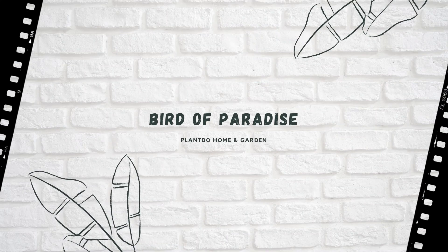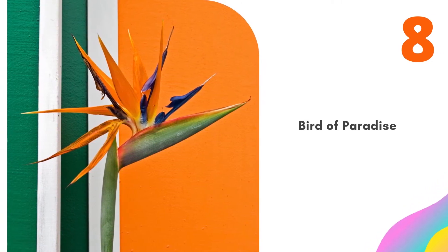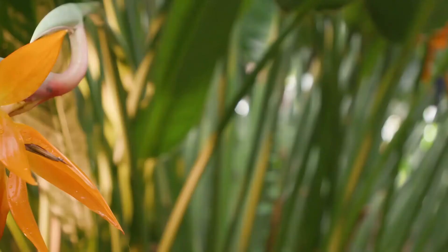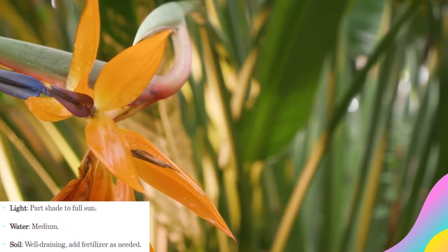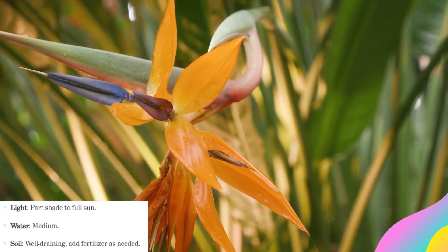Number 8: Bird of Paradise. Grown as a perennial in warm places, Bird of Paradise works nicely as a houseplant as well. Its striking orange and blue blooms give it its tropical look. This plant is popular in public gardens and spaces, so be on the lookout for it when you're traveling to Florida, California, Hawaii, and other sunny places. Like many tropical houseplants, Bird of Paradise plants benefit from a good fertilizer from time to time, so read up on what your specific plant might need.